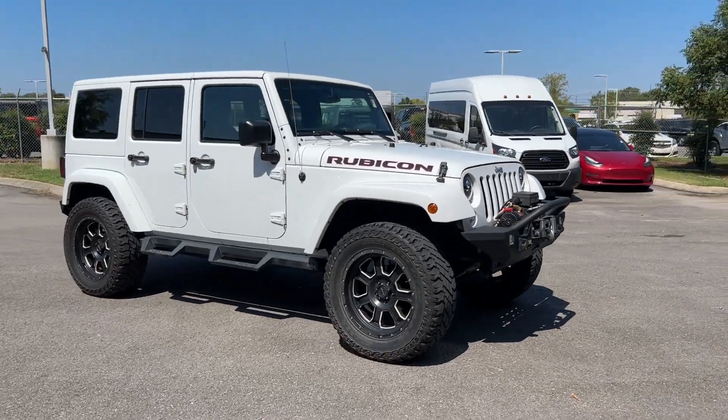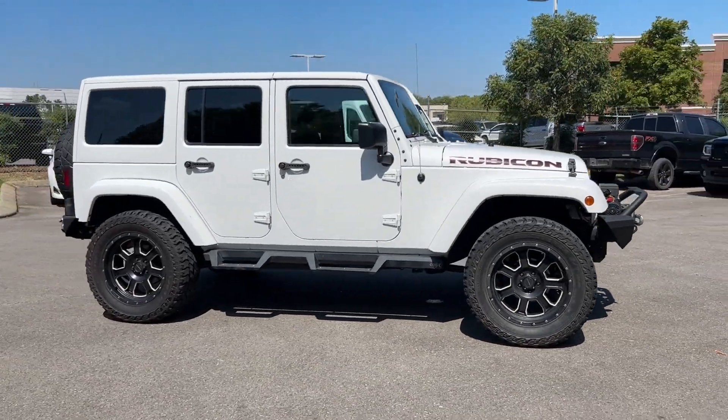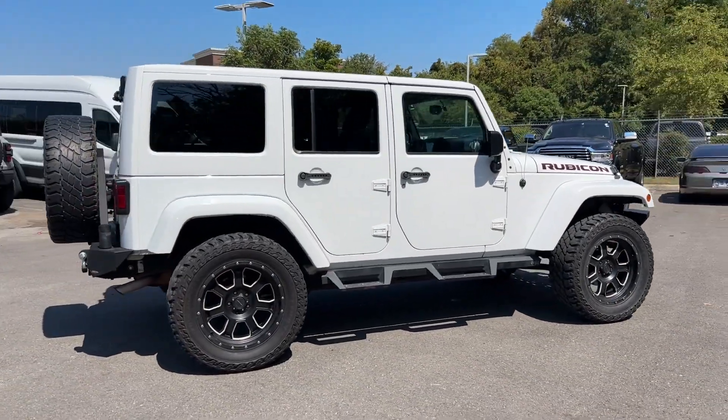2016 Jeep Wrangler Unlimited. This SUV offers space as well as power and performance.